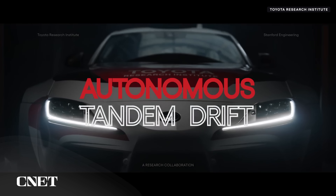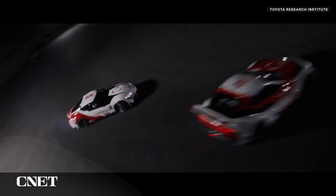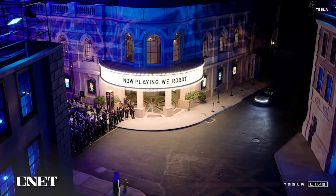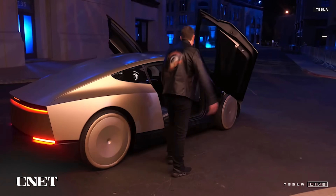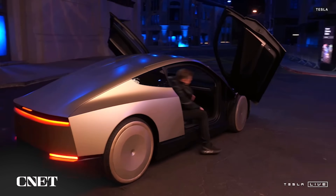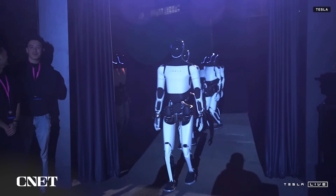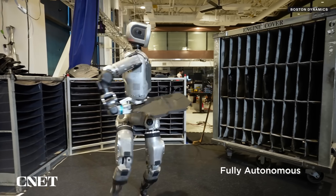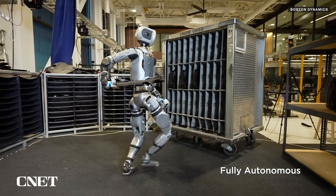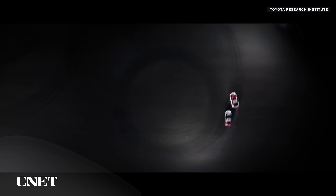TRI has also been hard at work in the field of self-driving cars. Tesla, one of Boston Dynamics' competitors in the humanoid robotics space, has touted the self-driving features of its cars as a helpful foundation for building out the type of AI needed to power humanoid robots. As Boston Dynamics works toward the commercialization of its humanoid robot technology, it's interesting to see the company partnering with an automotive AI company.